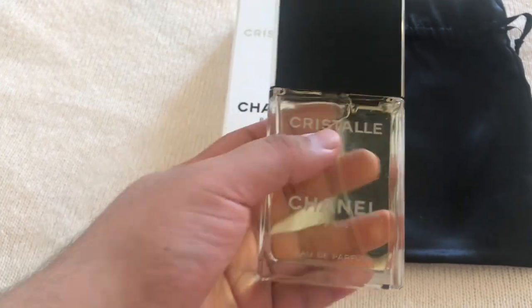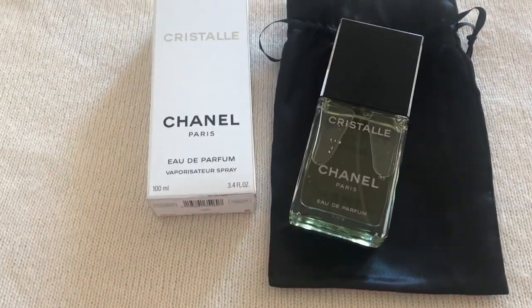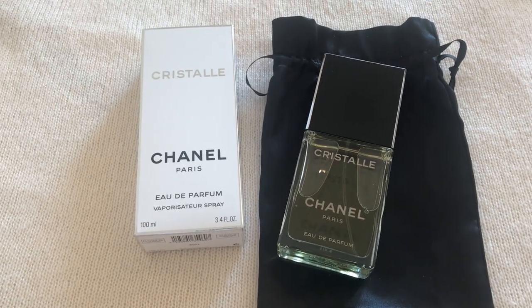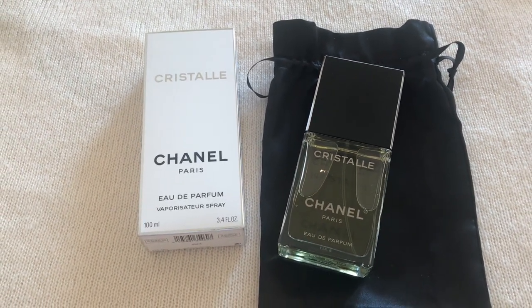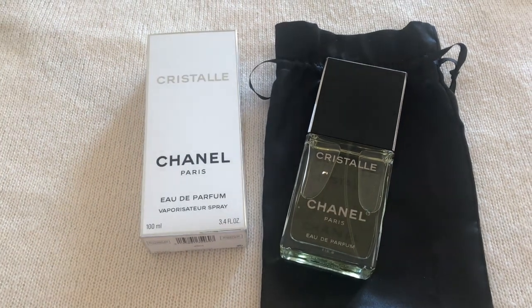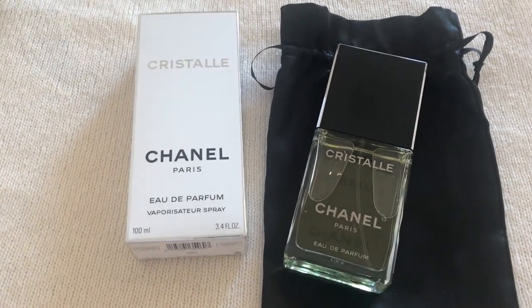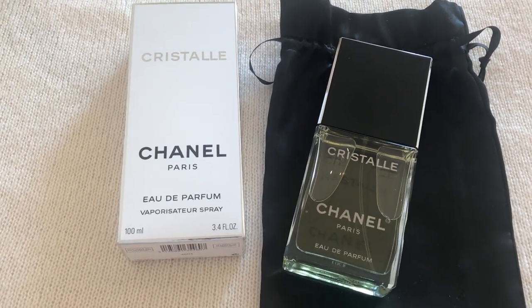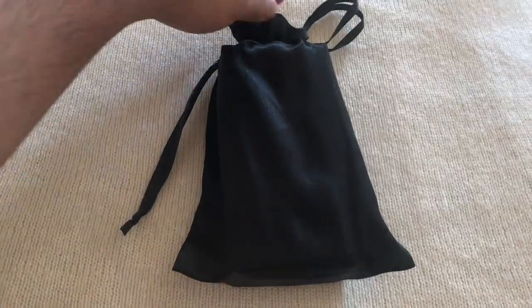How would I describe Cristalle? It's like a chain smoker wearing a fruity and green cologne. It's that type of smell — like an ashtray chypre. Really really good stuff.